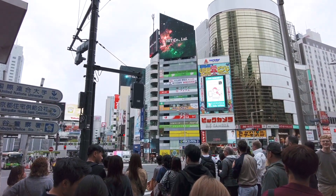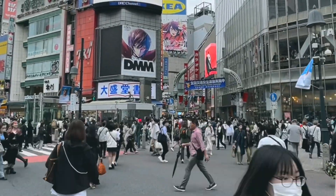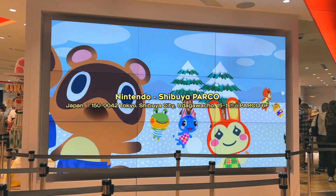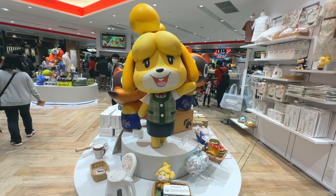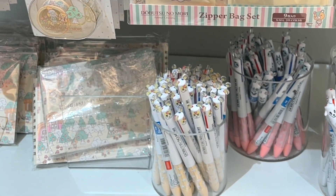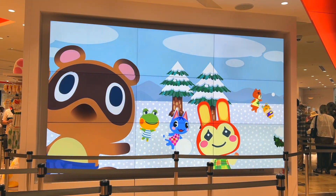Then we headed out again to spend the rest of our night in Shibuya. We met up with our friend Tristan, saw the Hachiko statue, walked over to the Parco building, and checked out the Nintendo store. There were a lot of Animal Crossing products, and I was so happy because it's my favorite game ever. They had a lot of cute clothing, accessories, stationery, and plushies, but I didn't really find anything that spoke to me, so I didn't end up getting anything.